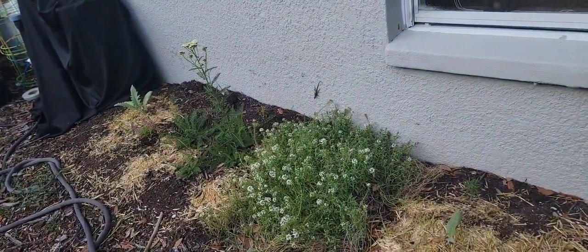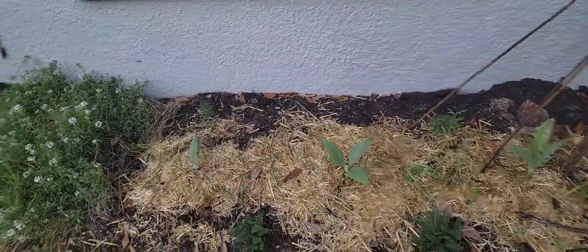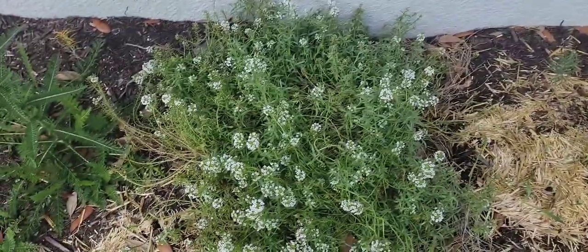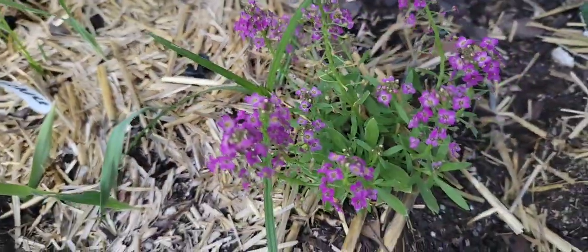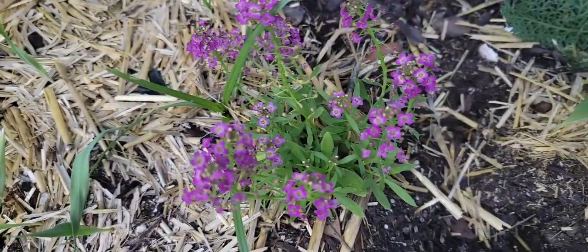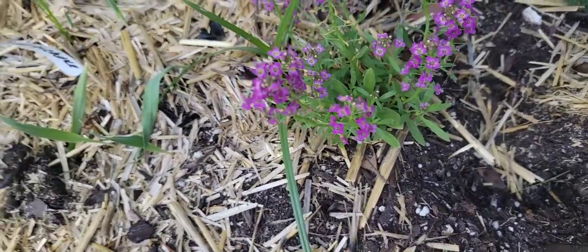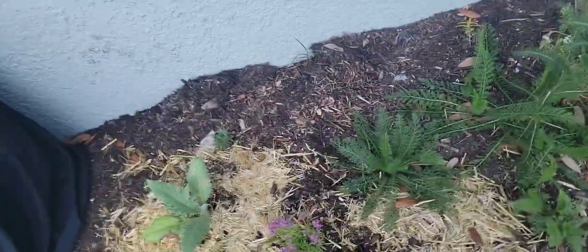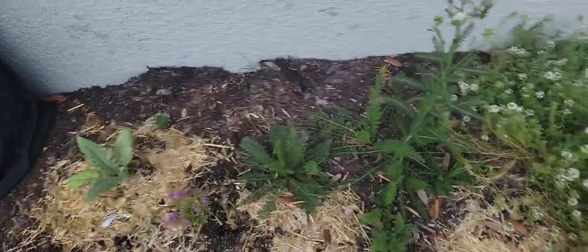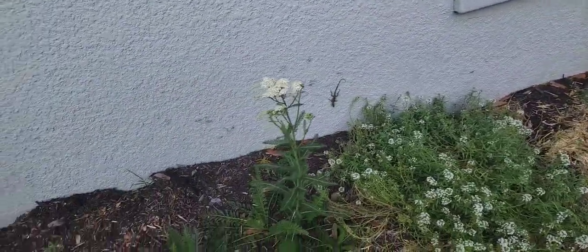The alyssum is still doing great and this yarrow is blooming beautifully. This is the Easter Bonnet alyssum — it is very small compared to normal alyssum, although it is really pretty. I would like to see it spread by seed, because that's how these plants get so big — they just constantly spread. It's my first time growing that one. But this whole area is filling in like I wanted it to — kind of a no-fuss area that still has food growing and pollinator activity and all of the above.